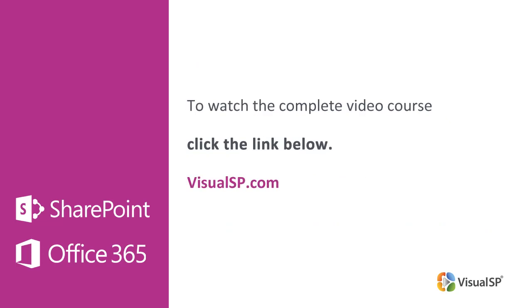To watch the complete one-hour video course on how to improve SharePoint and Office 365 adoption, click the link below to go to VisualSP.com.